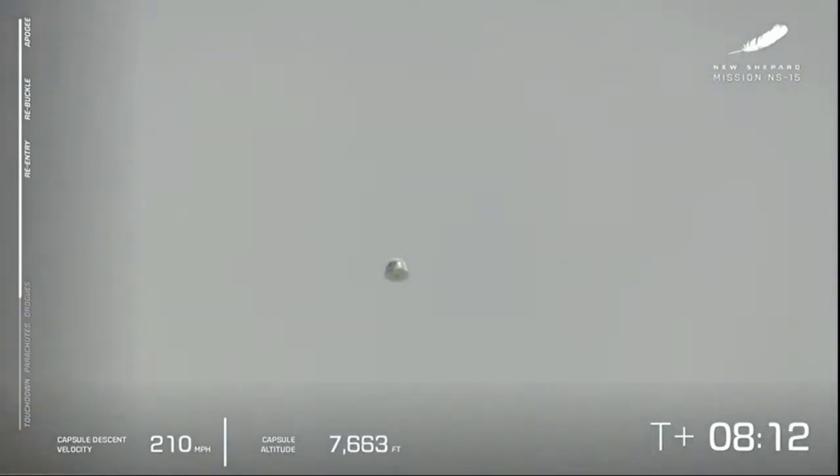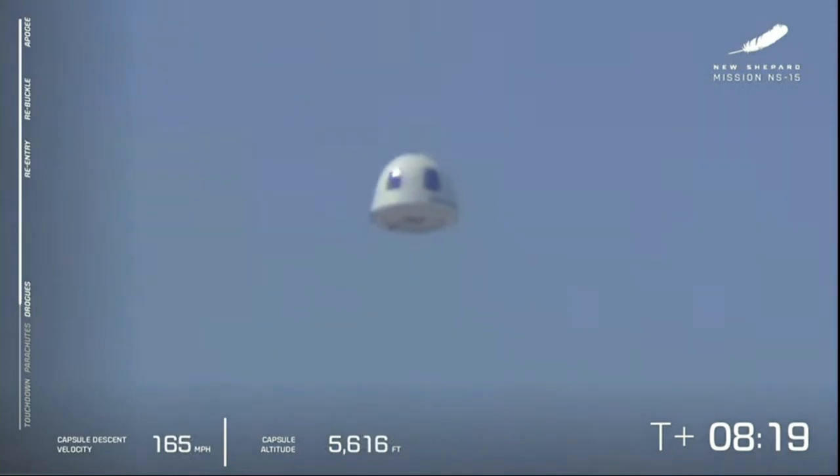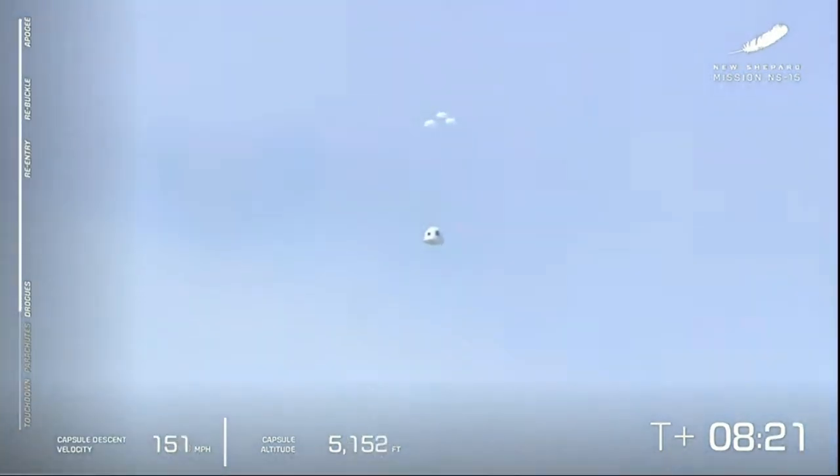The drogue chutes will be followed by the main parachutes. And a little wink from one of those big, beautiful windows — look at that. There go the drogues. And here come the mains. All three parachutes are out — we're looking for full inflation, and there they go.